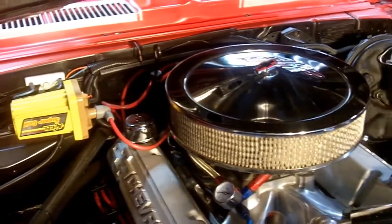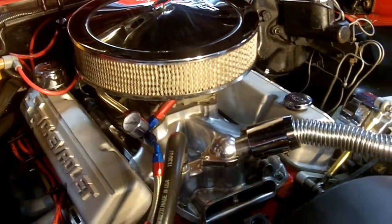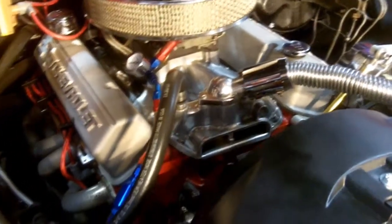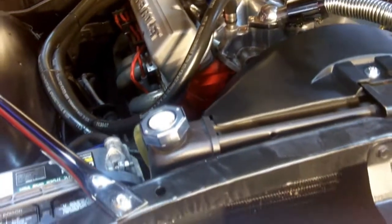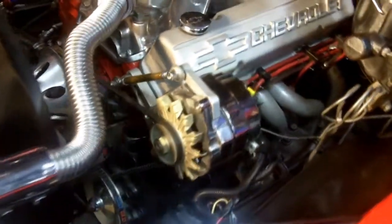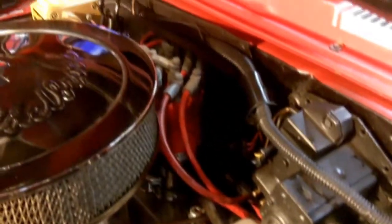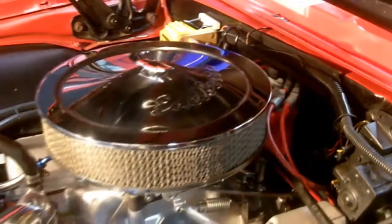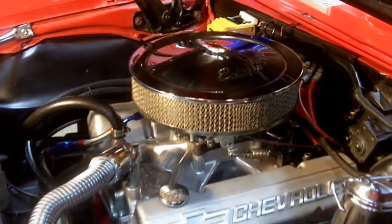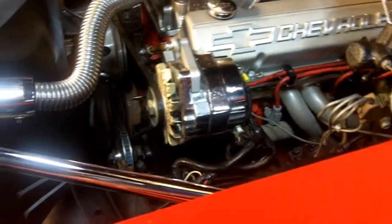Looks like a Holley carb under there — dual feed, looks like vacuum secondaries. Awesome looking machine. We've got power brakes over there, and this baby's got four-wheel disc brakes on it. We've got the chrome alternator, power steering, and the radiator has been rebuilt. Fan shroud. This car's all ready to go — looks like it's got new horns on it. Wiring looks to be in real good shape on this car. This baby's ready to go to the car show — just pull up, pop the hood, and be proud as could be.